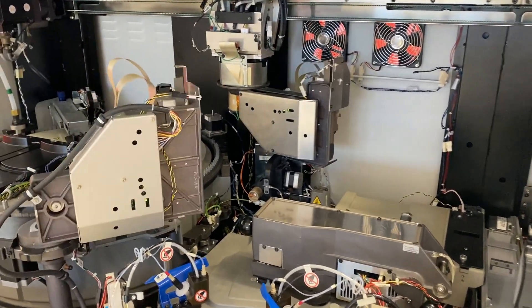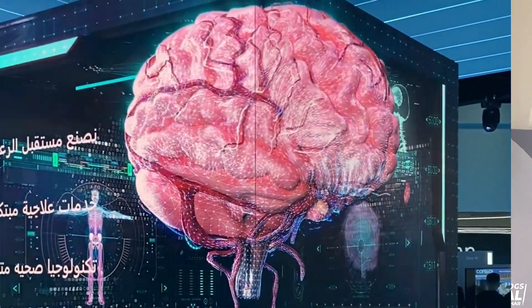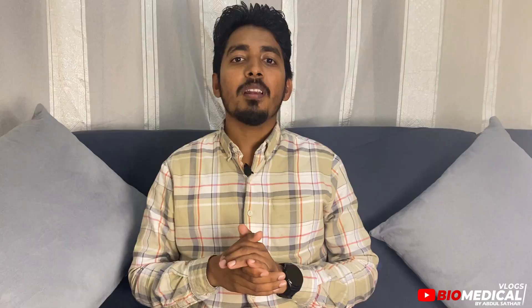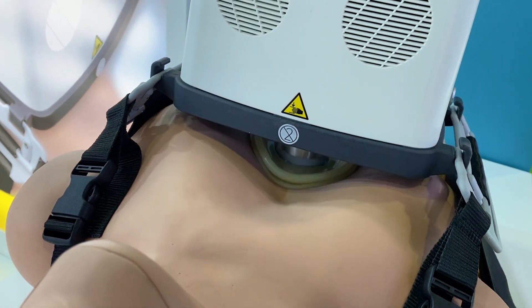Biomedical engineering is all about using science and engineering to make things that help people stay healthy or get better when they are sick. It focuses on improving human health and healthcare at all levels. Biomedical engineers work in every industrial sector, developing or dealing with products where technologies of any kind interact with the human body. Experts in the biomedical field are professional problem solvers who work to improve the quality of life for patients by developing and applying technological solutions to medical challenges.